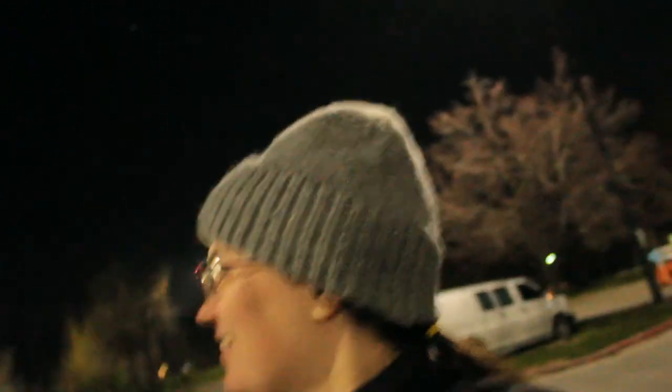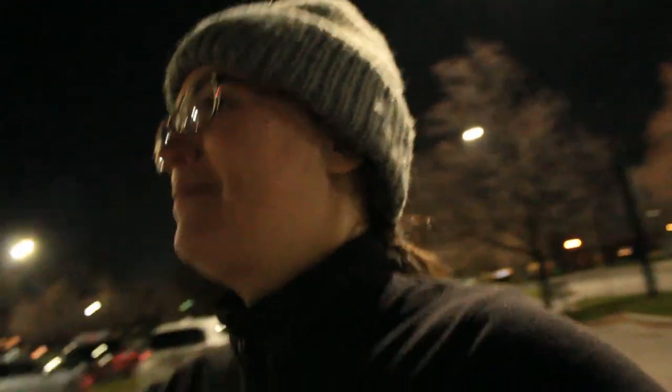Hey guys, welcome back to the vlog. We are at Liberty Park in Salt Lake City and we're here to do a light walk — the Christmas lights outside. I've never done one before. We've got a little baby with us and it's kind of chilly out here, not super cold. We're still looking for the beginning of it — we have no idea where we're going. Holy crap! Alright, off we go to see the lights!